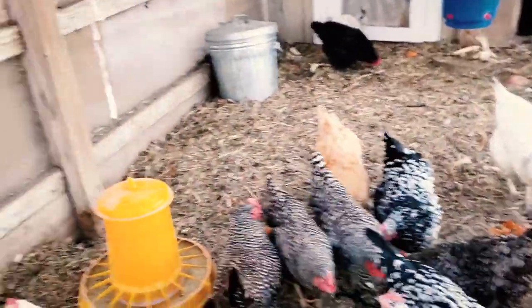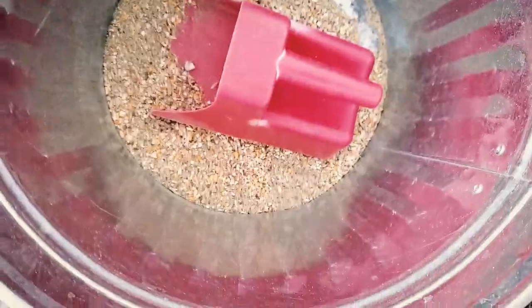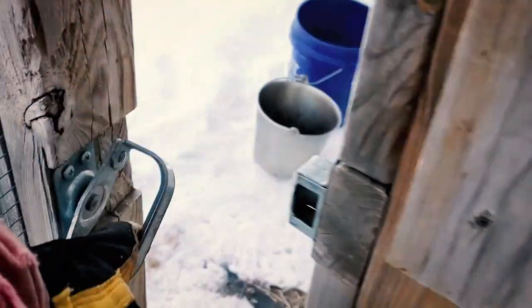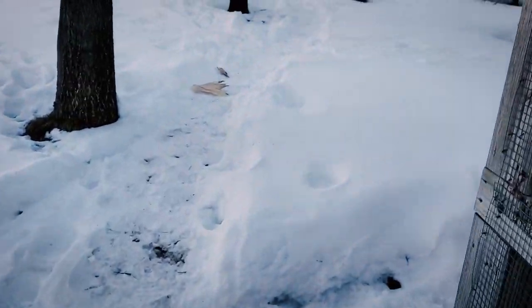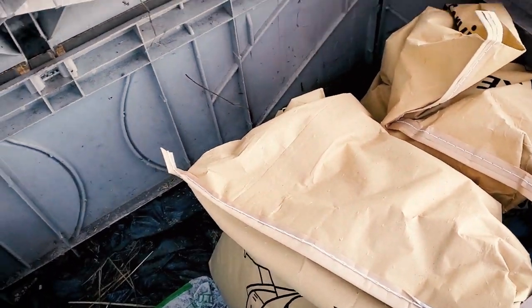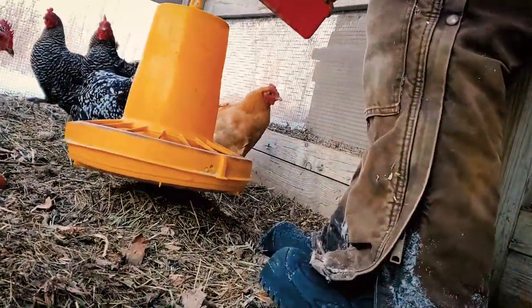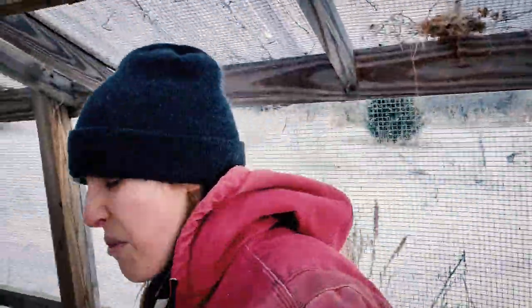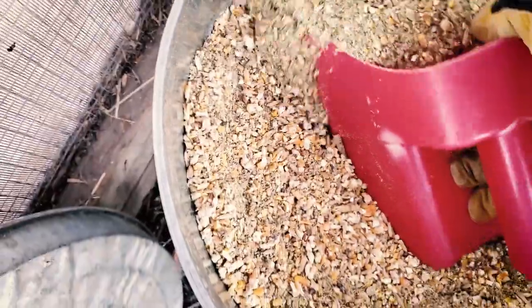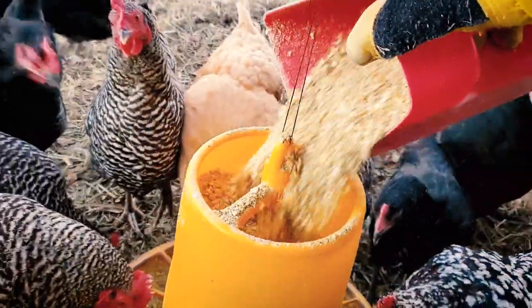I have a hanging feeder and I keep a bag of their feed in it. We keep a lot more chicken feed out in this bin here with a couple more bags. I feed a non-GMO layer ration and they get it free choice, so I really only have to fill that feeder about once every three days or so — it makes chores super simple. I have 19 hens and they go through a 50-pound bag in about a week and a half.